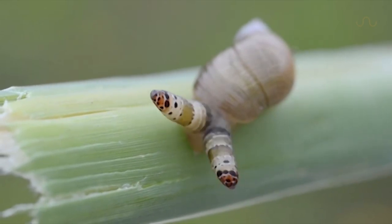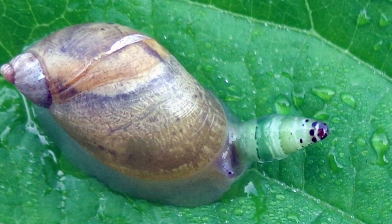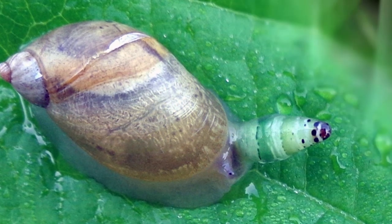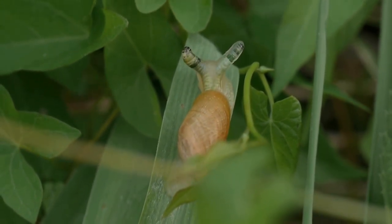Don't feel too bad for the snail though. The birds only eat their pulsating eye stalks and they survive the encounter. Their eyes grow back and they can return to normal life — that is, unless they manage to pick up another one of the parasitic worms.